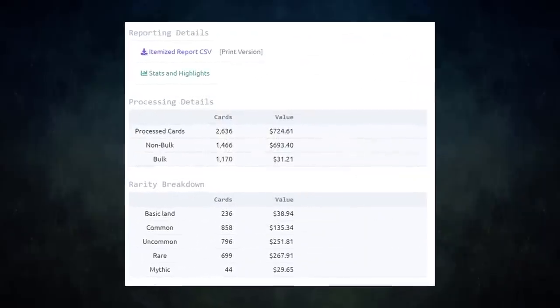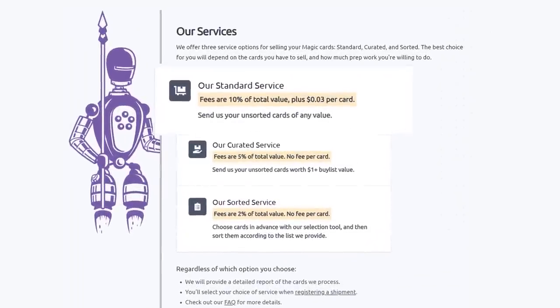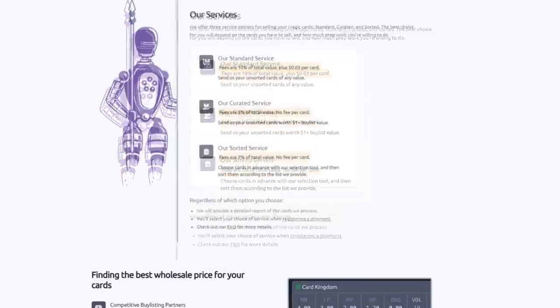I have used Card Conduit multiple times. I always use them to get the best value for my extra cards — fair prices and tons of time saved. They have three main services: their Standard service lets you send unsorted cards of any value; their Curated service handles unsorted cards worth over a dollar at half the fee with no per-card charge; and their Sorted service lets you choose cards in advance, send them sorted, and Card Conduit grades and buy-lists them automatically.